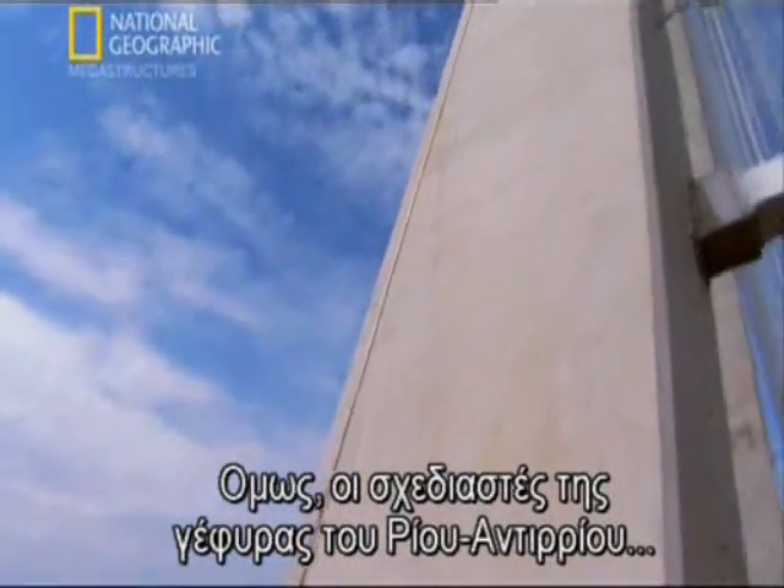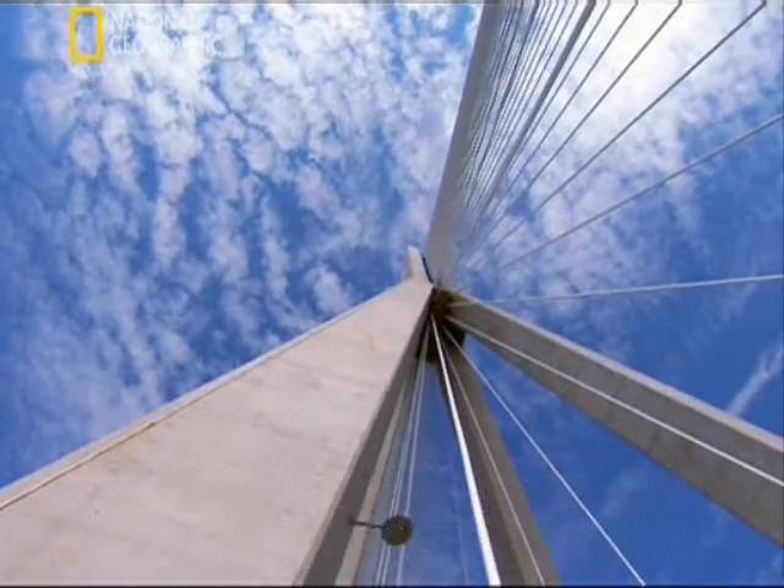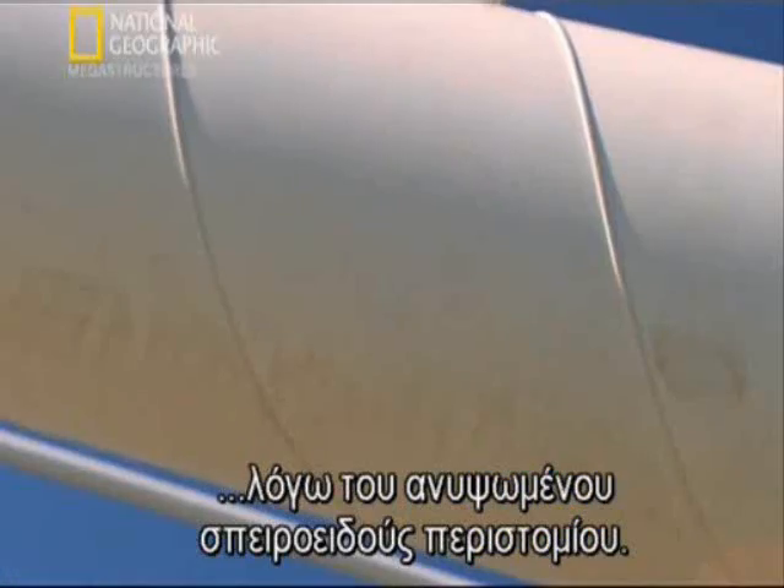But the designers of the Rion-Anterion bridge didn't have to worry about mild wind and rain. Rainwater wouldn't be able to run straight down these cables because of the simple raised lip that spiraled around them.